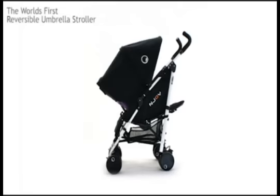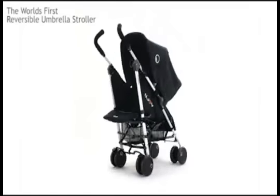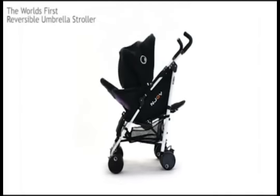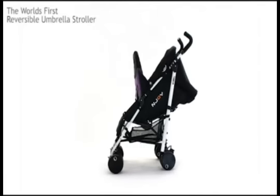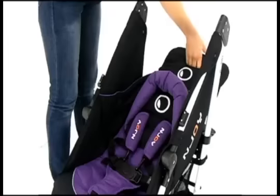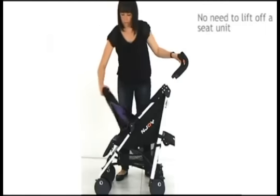Unlike other strollers, the Bubble has an ingenious mechanism which means parents can flip between forward and rear facing in just two seconds. The backrest can be fixed in seven different positions, suitable from birth in either direction.